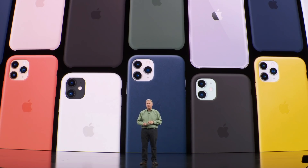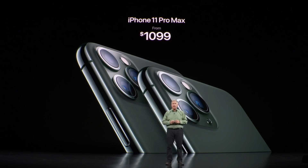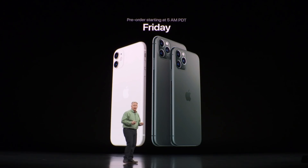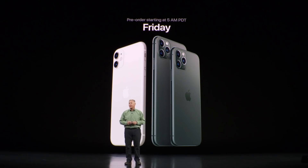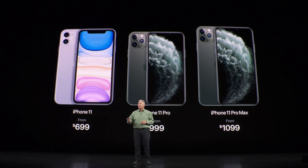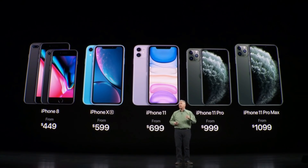iPhone 11 Pro will start at $999 and iPhone 11 Pro Max at $1,099. You can pre-order all of them starting this Friday at 5 a.m. Pacific Daylight Time, and they'll all start shipping on September 20th. This is our lineup of three new iPhones starting at $699, $999, and $1,099. We're also keeping iPhone XR in the line starting at just $599 and iPhone 8 at $449 — so there are great options for people at all different price points.